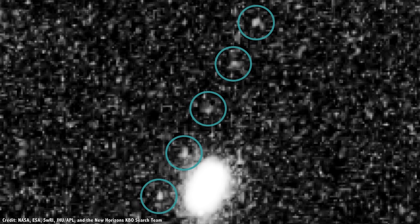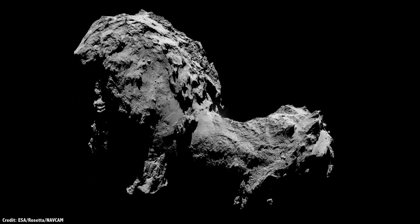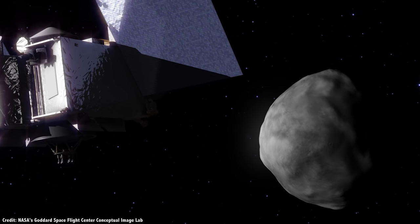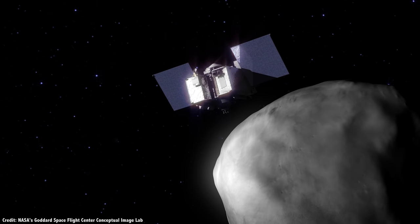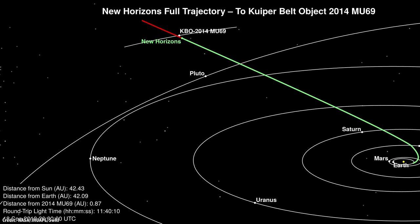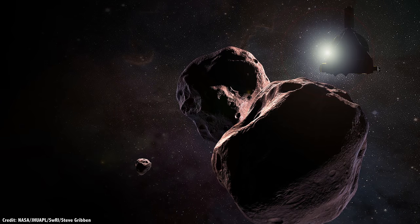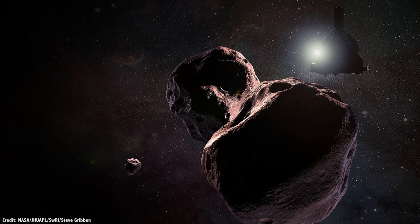Very little is known about Ultima Thule. It was discovered by the Hubble Space Telescope just two years ago and measures about 30 kilometers across. That's about 5 times bigger than Comet 67P visited by ESA's Rosetta mission, and about 60 times bigger than the asteroid Bennu, the target of NASA's OSIRIS-REx mission. New Horizons will make its closest approach to Ultima Thule on January 1st, 2019, passing within just 3,500 kilometers of the Kuiper Belt object.